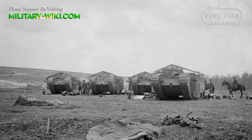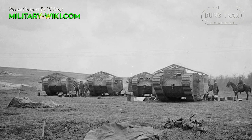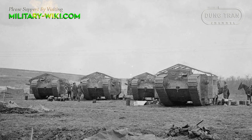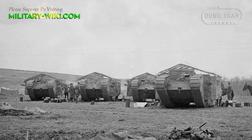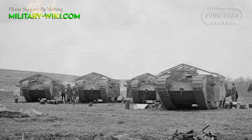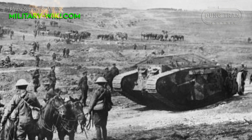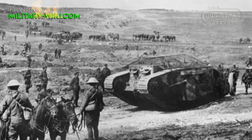The British Mark 1 tank was oblong, weighing 30 tons, 8 meters long, 4 meters wide, maneuvered by a track system. The vehicle did not have a turret, only covered with a layer of wire mesh supposed to protect from grenades. Crew of eight people including one commander, one driver, four gunners, and two people in charge of the track.